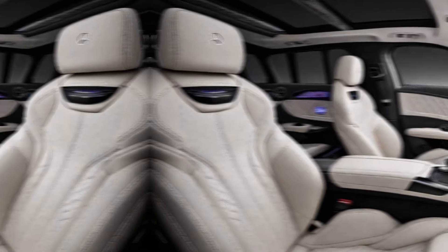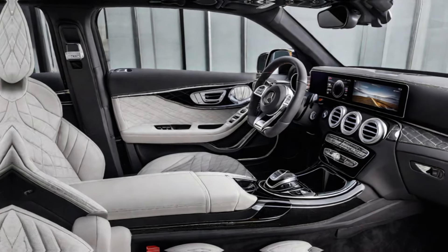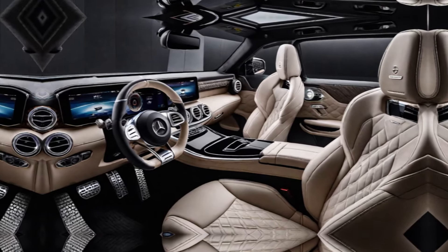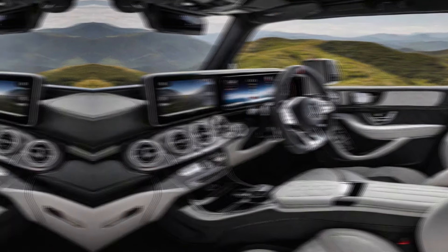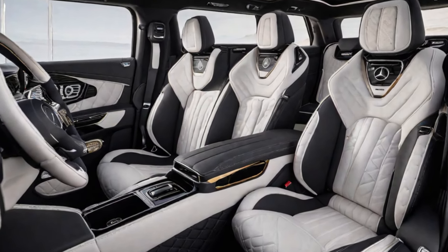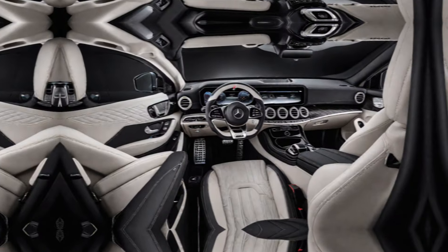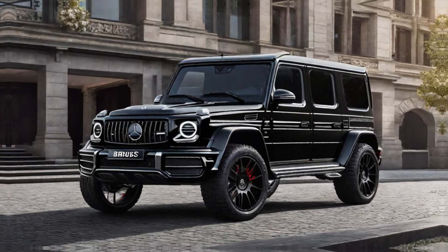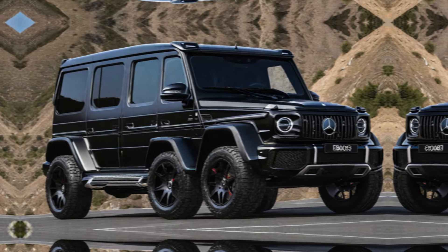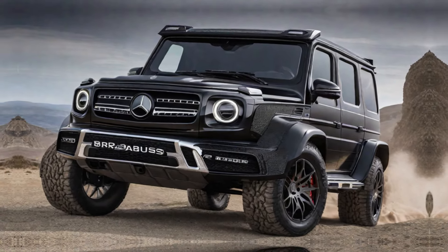Step inside the Burbus 900's luxurious cabin, showcasing its premium materials, meticulous craftsmanship, and advanced technology features. Mention unique Burbus customizations like the quilted leather upholstery, custom floor mats, and illuminated door sills.